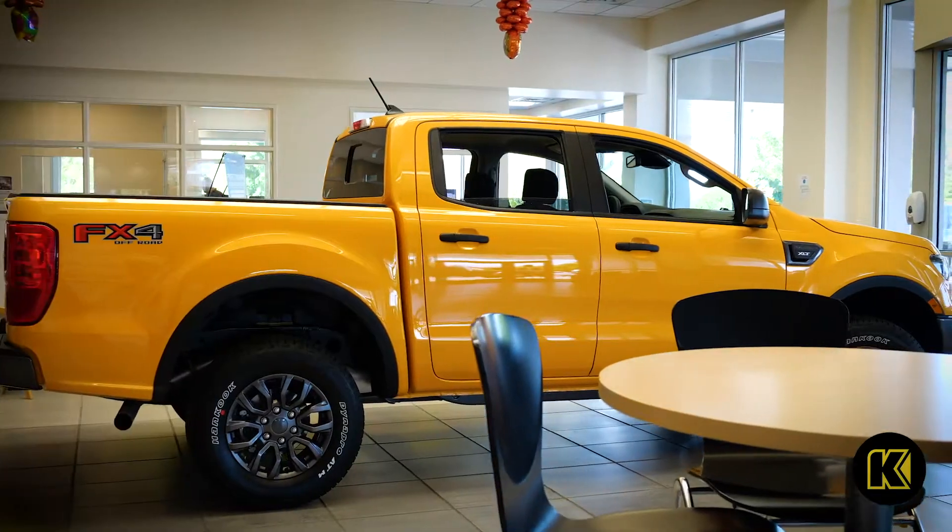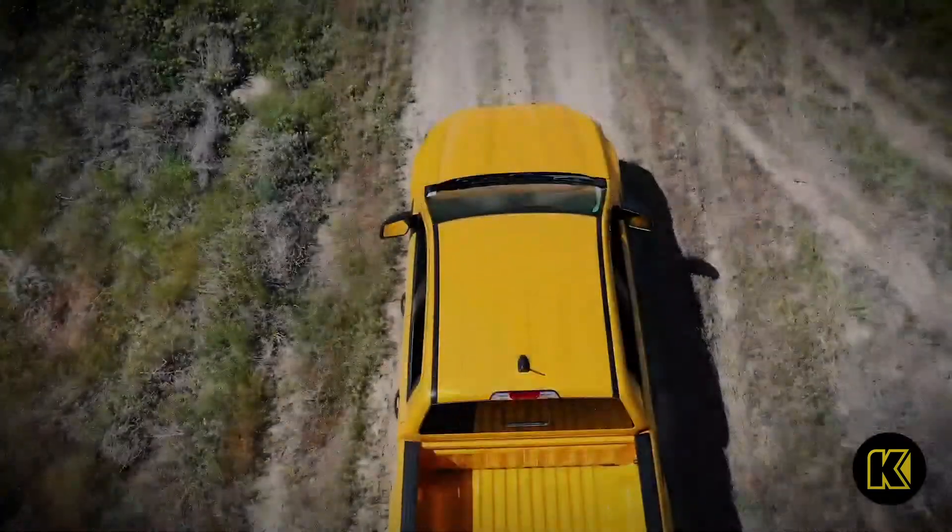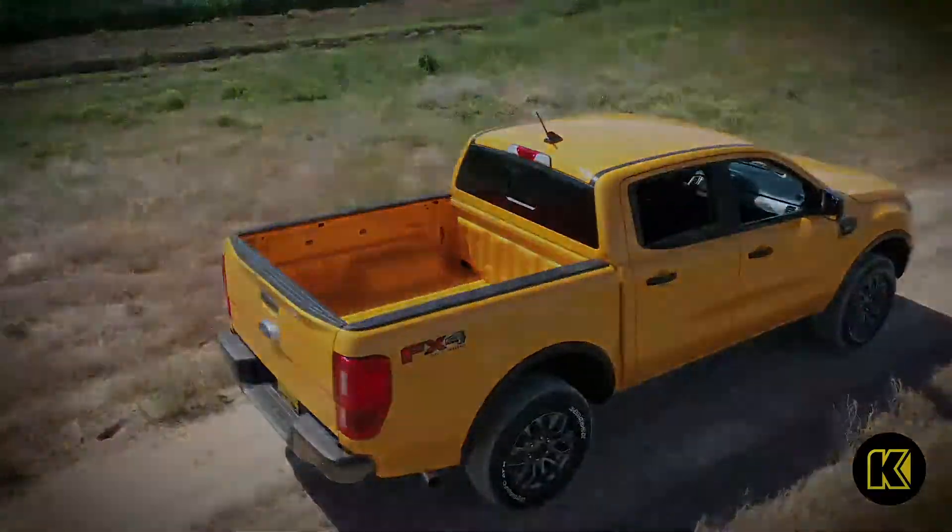Looking for a midsize pickup with a class-exclusive turbocharged engine? Choose Ford Ranger. Versatile, powerful, and capable.